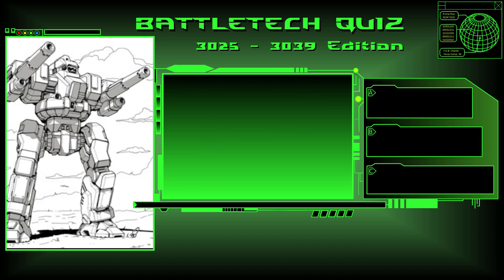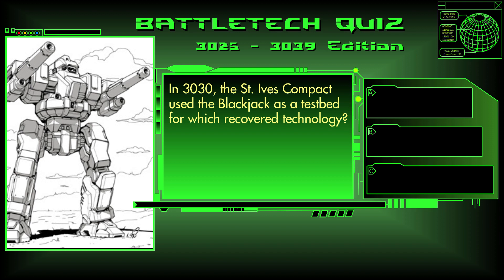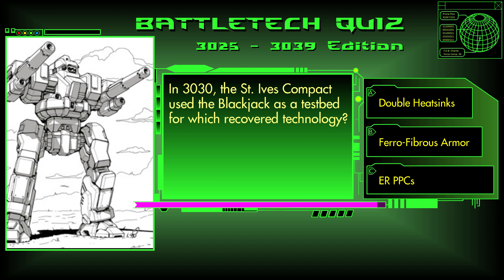Question 14. In 3030, the St. Ives Compact used the Blackjack as a testbed for which recovered technology? Double heatsinks, ferrofibrous armor, or ERPPCs? The answer is A, double heatsinks.